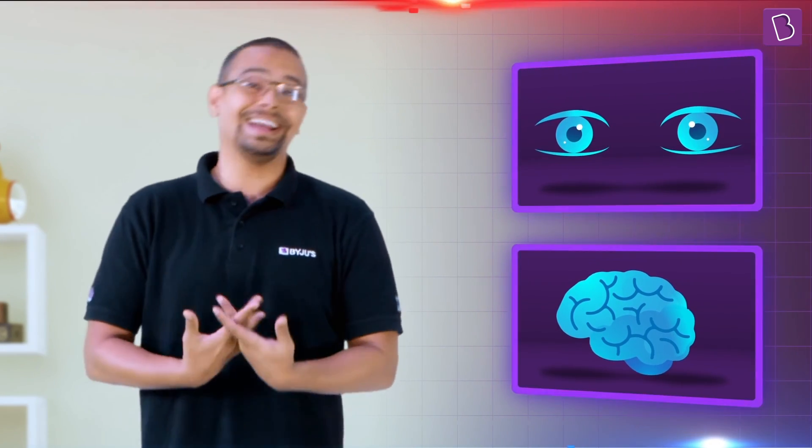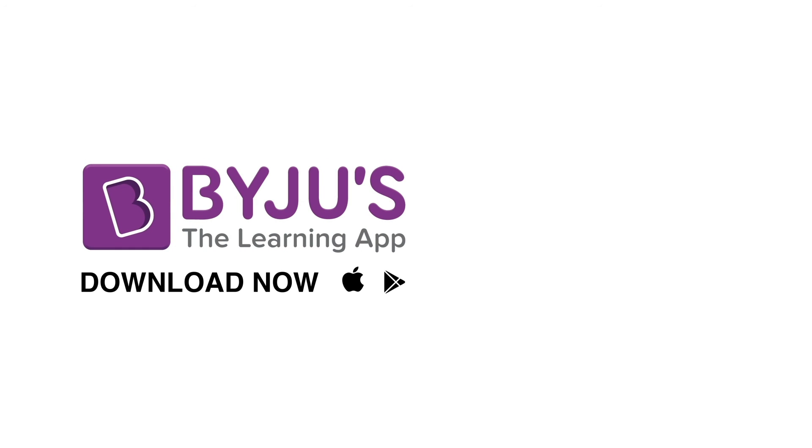Regardless of how advanced the 3D technology gets, we cannot deny that it's only possible because of how our eyes and our brain function. If you want to know more about how spectacular the human eye is or how fascinating light is, head over to Bayjuice, the learning app. Until next time.